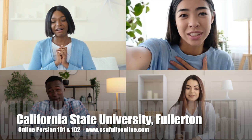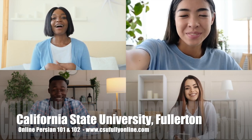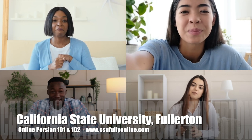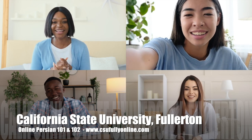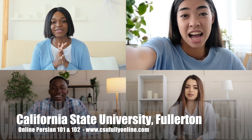California State University Fullerton offers you the opportunity to learn Persian language and meet your GE requirements from the comfort of your home with our fully online courses that adapt to your level, your availability, and schedule wherever in the world you may be.